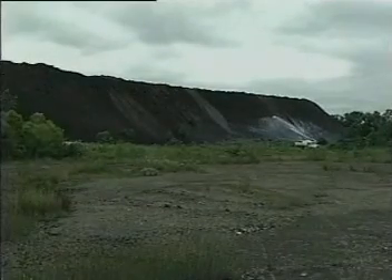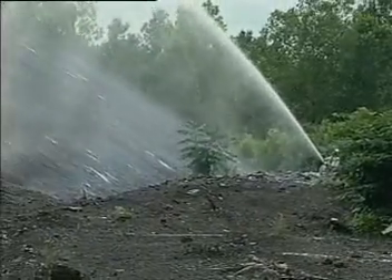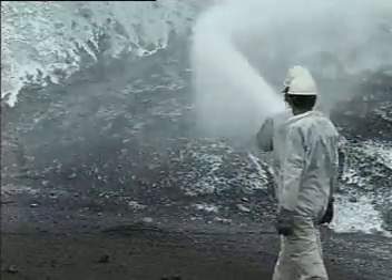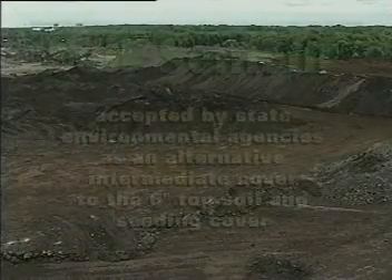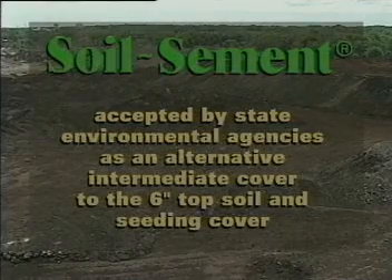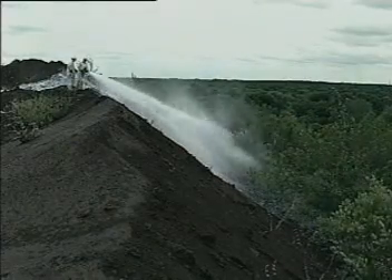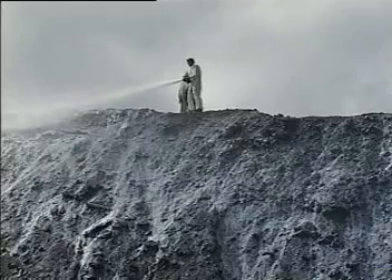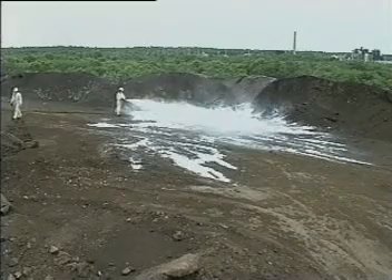When it comes to treating residual waste disposal sites, soil cement is a proven low-cost solution to control erosion, dust and moisture infiltration, which eliminates the release of contaminants to the environment. Soil cement has been accepted by state environmental agencies as an alternative intermediate cover to the costly six-inch topsoil and seeding cover. Soil cement bonds to the surface to eliminate erosion, seals the surface to prevent wind-blown dust, and creates a water-resistant and resilient surface which prevents moisture infiltration.